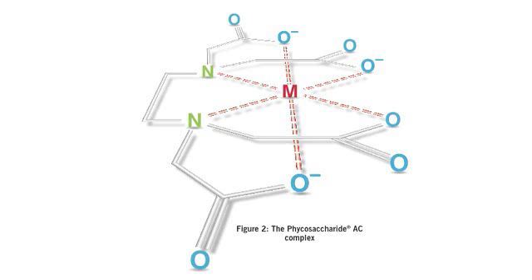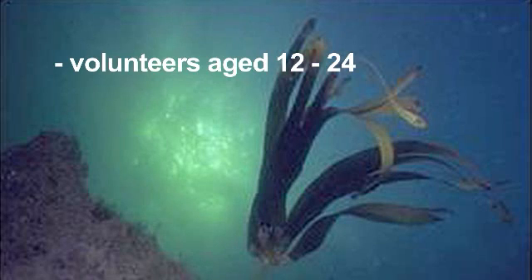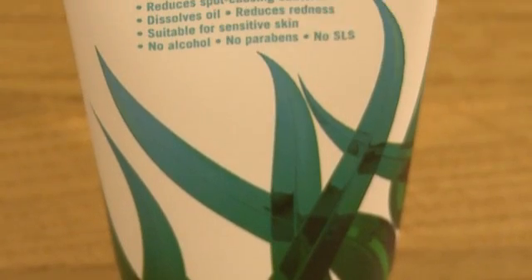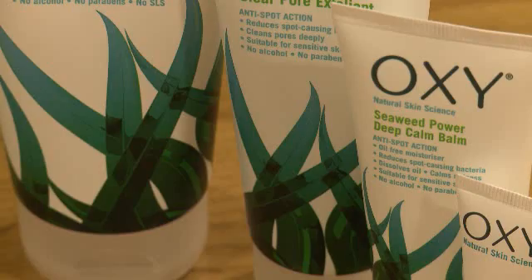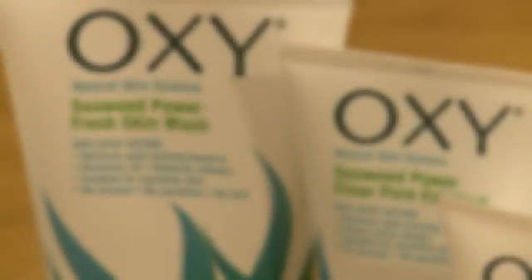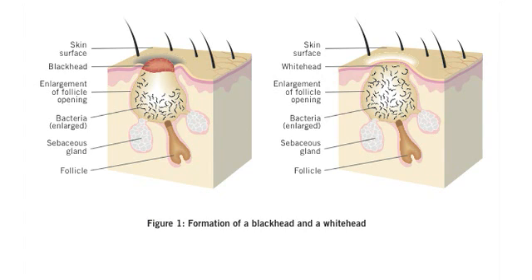Phycosaccharide AC is the key ingredient at the heart of Oxy's new revitalised formulation. In the very latest research, volunteers aged 12 to 24 years with mild acne used either an active treatment containing phycosaccharide AC or a placebo over a period of 56 days. The active treatment involved using Oxy Skin Wash followed by Oxy Balm, used morning and night. The results showed that the Oxy group had a hugely significant reduction in the number of inflammatory spots, as well as a reduction in whiteheads and blackheads when compared to the placebo group, even after just 14 days.